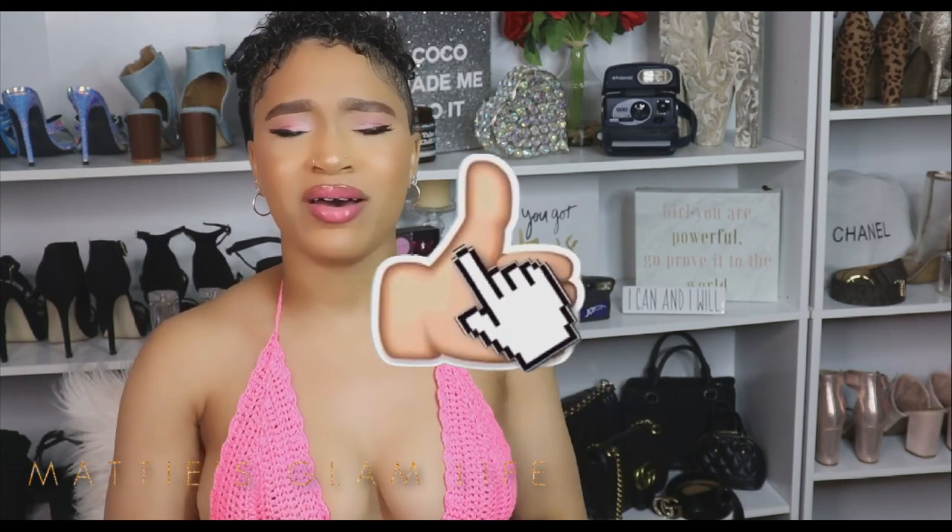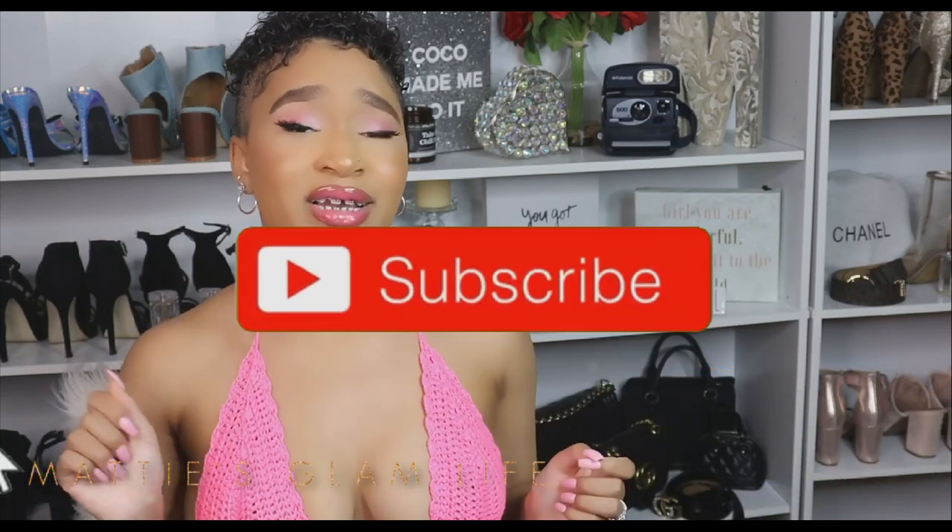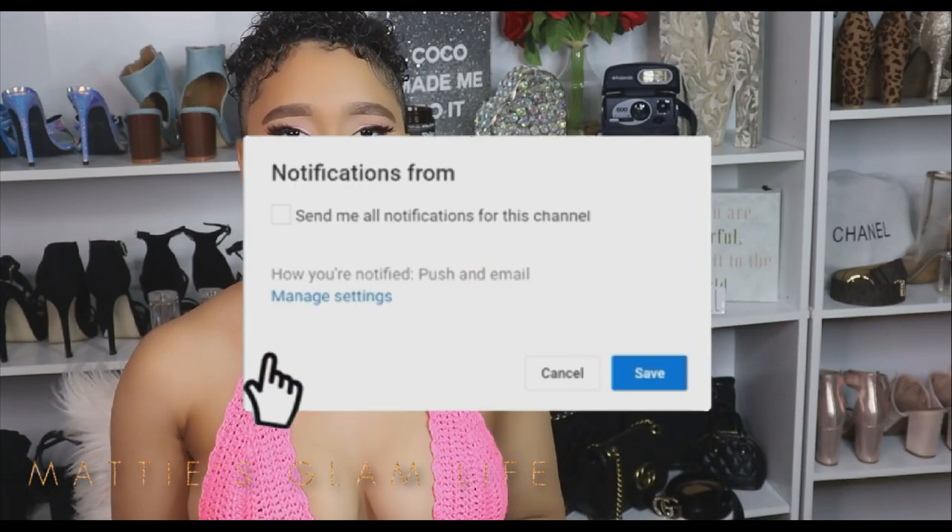That is all of the information I have to share with you all today. If you learned anything from this video don't hesitate to hit that thumbs up button and also check out my source for this video down below in the description box. Thank you all so much for watching and for supporting me — it is always greatly appreciated. Once again, thank you for 12,000 Glam Stars. If you have not yet joined the Glam fam, go ahead and hit that subscribe button and turn on those post notifications.